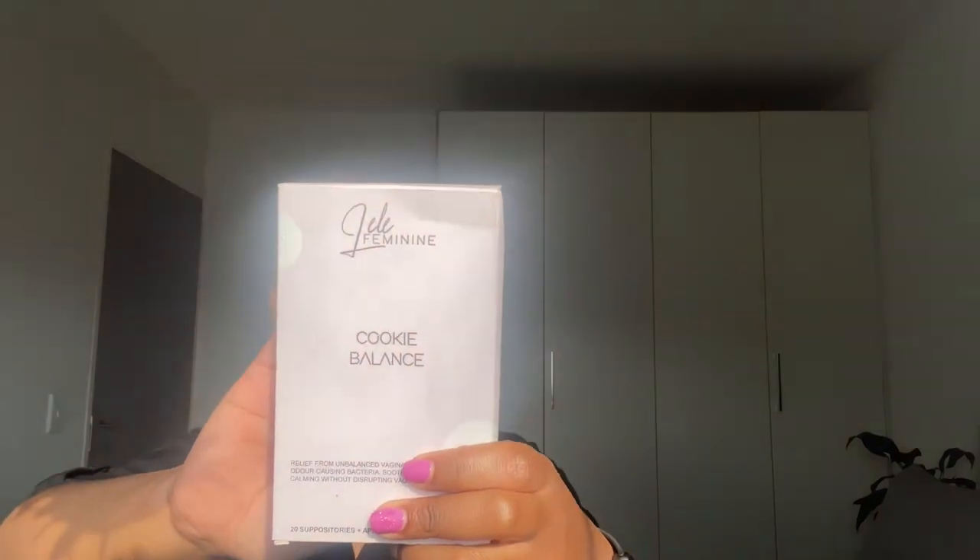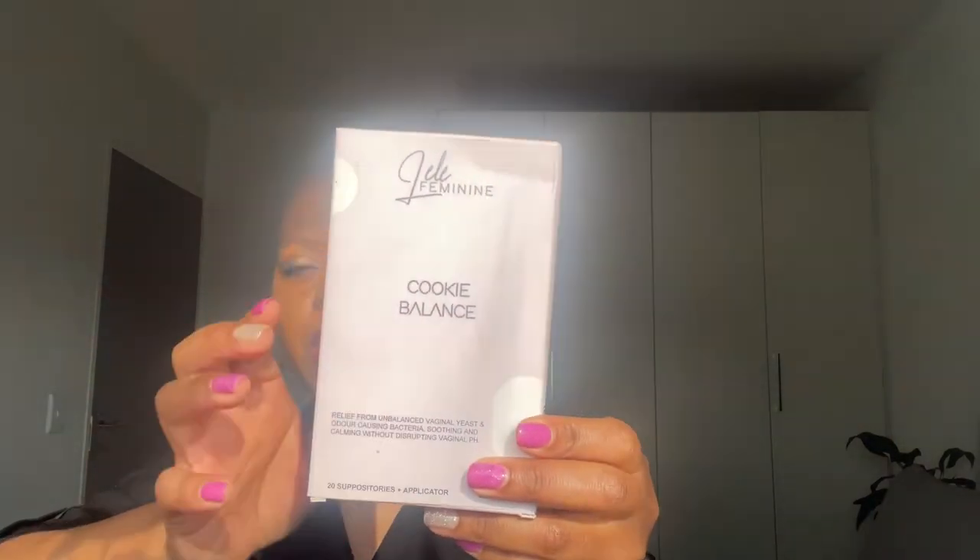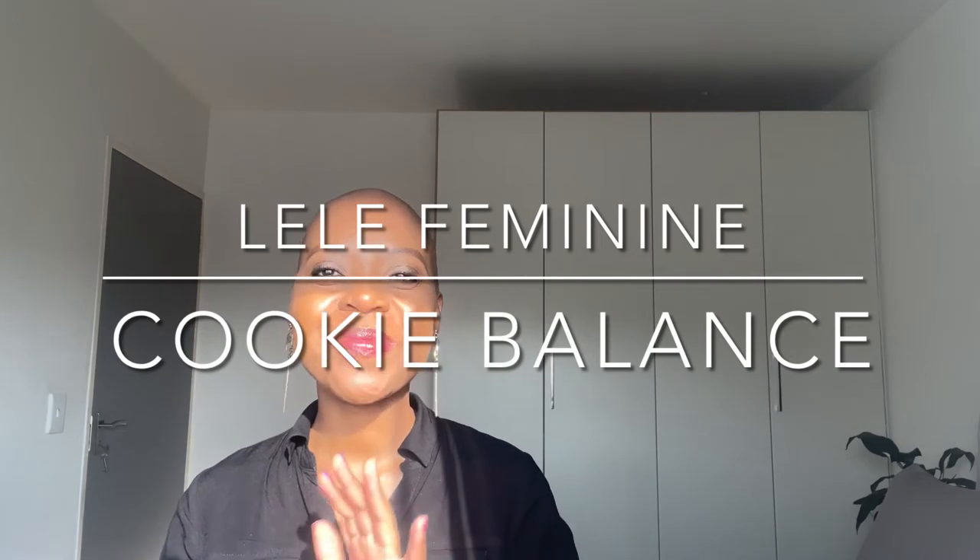I started using this product — it's a brand called Lele Feminine. This one is called Cookie Balance. It helps with relief from unbalanced vaginal yeast and odour-causing bacteria, soothing and calming without disrupting vaginal pH. It is used to improve vaginal pH, reduce bacterial vaginosis — also known as BV — help with recurring yeast infection, vaginal dryness, unpleasant odour, and unbalanced discharge. Basically it helps with restoring your pH levels. It looks like capsules.